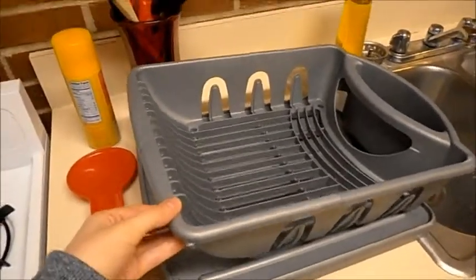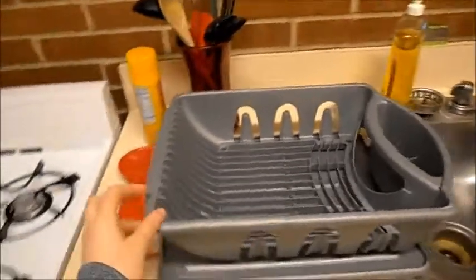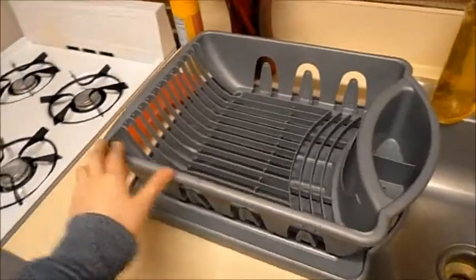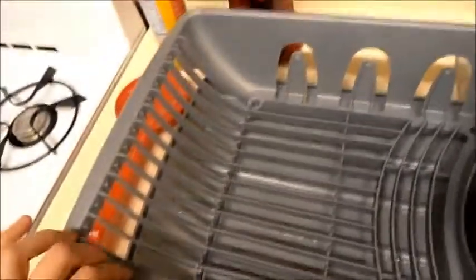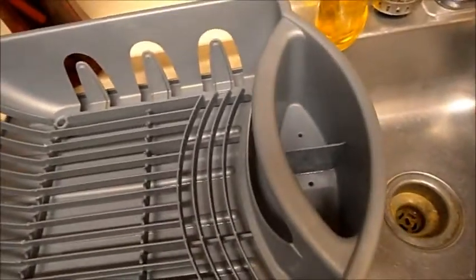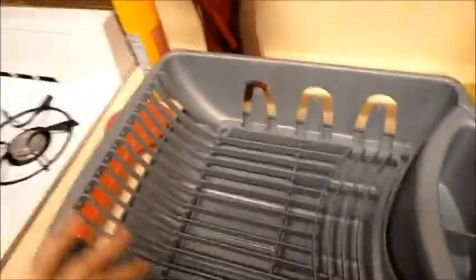Next is this lovely dish strainer. I really needed a dish strainer and this was perfect — it was a tad bit dirty but I cleaned it out, and now there is not a speck of grime on it whatsoever. I use it every single day.